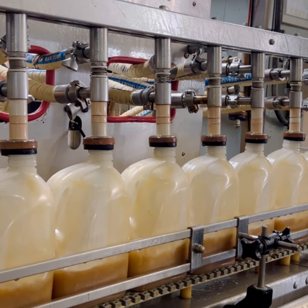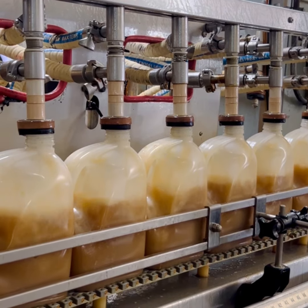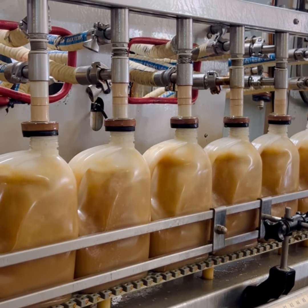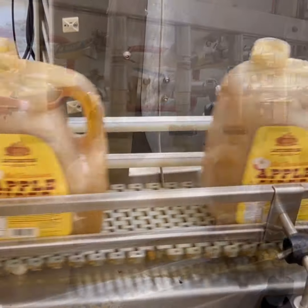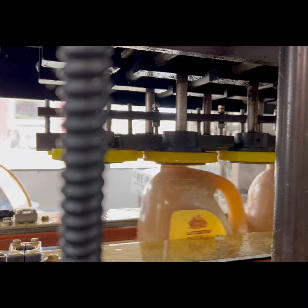Once the juice is extracted from the apples, it will go through a process of being heat-treated or pasteurized and made into one of the many types of cider that we package. These cider products are then case-packed, palletized, and prepared to be put on a truck to be shipped to a grocery distribution facility.